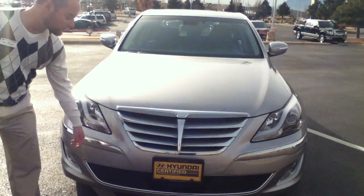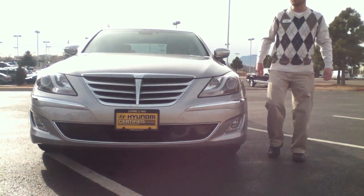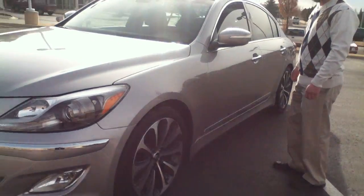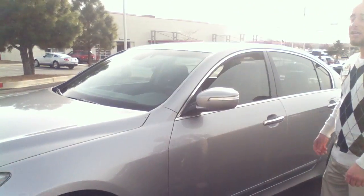Up front here you'll notice the front parking sensors, along with the rear parking sensors which I'll show you here in just a minute. Coming around to the side, you can definitely see the sporty alloy flange wheels there, and the LED turn signal repeaters integrate into each one of these mirrors.